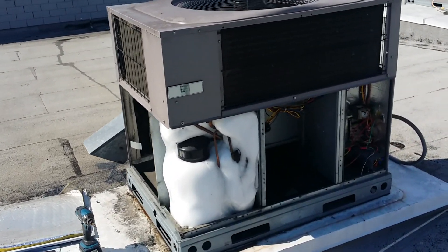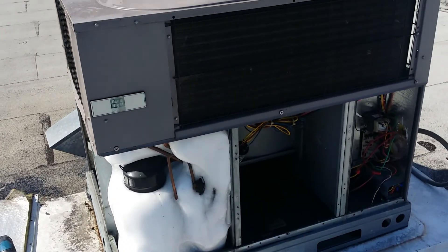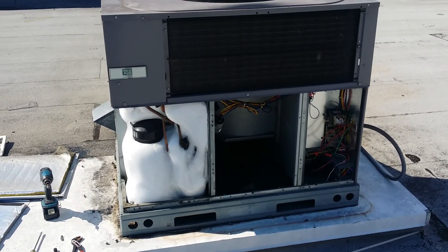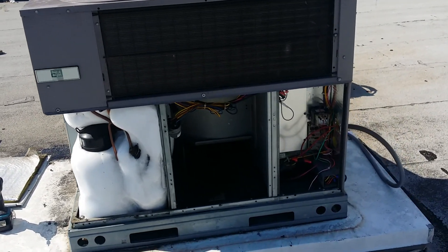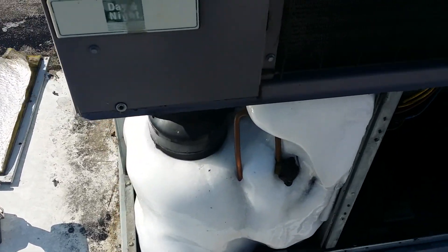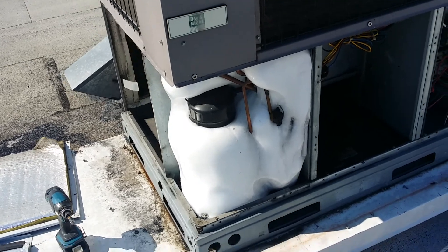Looky, looky, looky what we have here. I was originally dispatched out here because of a call of water leaking in the store. And this is what I discovered — I popped the panel off and this sucker is completely iced up.